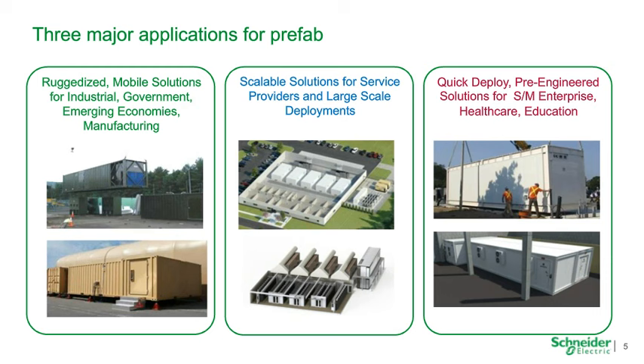Finally, the last area is quick-deployed pre-engineered solutions for small-to-medium enterprise, healthcare, and education. These customers may be deploying some assets to the cloud while consolidating others at an existing facility and creating a new on-site data center — but maybe they don't want to take up additional space inside their existing brick-and-mortar structure. We're building all-in-one IT modules with power, cooling, and IT all within a single structure.